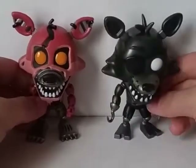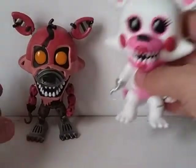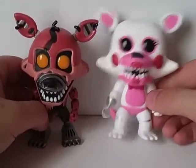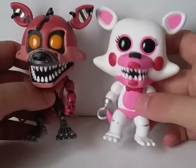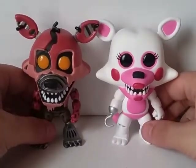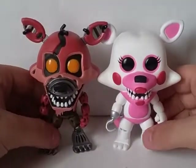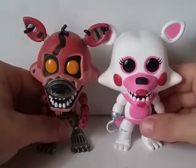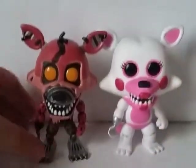Here he is next to Funtime Foxy. I probably lied about Phantom Foxy — this is actually probably my favorite Foxy, but I don't really count it as Foxy; I kind of more count it as Mangle. I just really like how adorable this one looks. But yeah, they're about the same height. The ears are about exactly the same height when you put them next to each other. They scale well together, as all pops do.